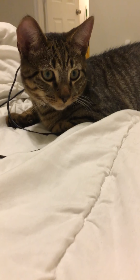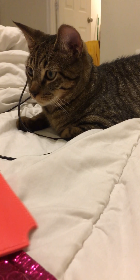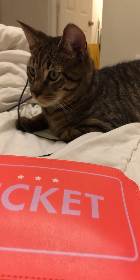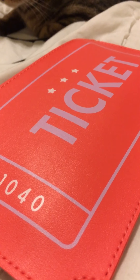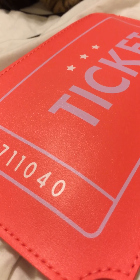They really don't tell you on the card like they used to about what you're getting or the retail value. Here is the bag — pretty cute, nice color, it's not too bright, it's not too dull. It says 'ticket' with some random numbers, 711040. I don't know if that has any significance. Alright, let's get started.